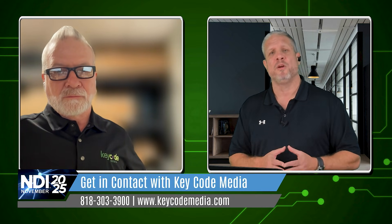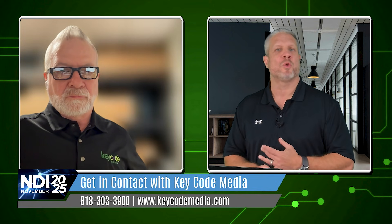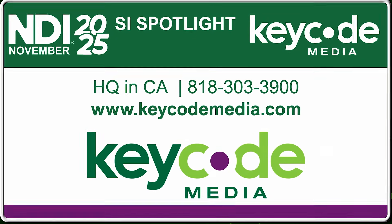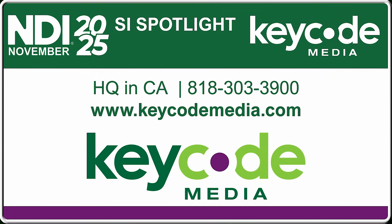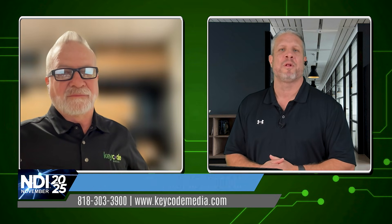That's one of the big advantages when you work with a nationwide integrator like Key Code Media — being able to pick up the phone and have access not only to the Key Code Media team, but to all the partners that Key Code Media has built relationships with over the years through installing these projects. Kelly, thank you so much for joining us today. For those tuning in, if you have any questions for Key Code Media, you can reach out at keycodemedia.com or call 818-303-3900. Key Code Media is headquartered in California; Kelly is out of the Detroit and Chicago office, and they have offices all over the country. Reach out, give them a call, and talk to them about your next AV over IP project.